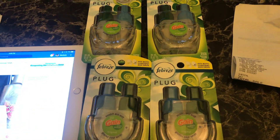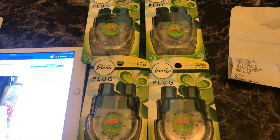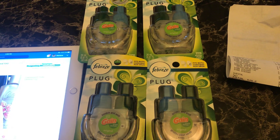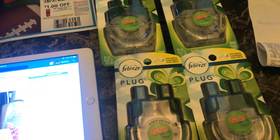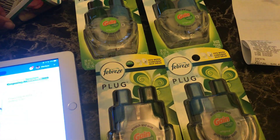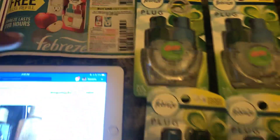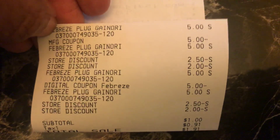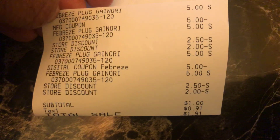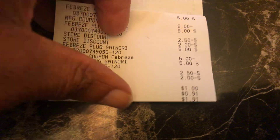I bought four Febreze plugs without the Mr. Clean. Use that $5 off of 2 digital, use the paper coupon — that's all you need plus the $5 off of $20 digital. I had the cashier scan all of the items, punched in my number, then handed the paper coupon. And look — voila, people. You see the $5 manufacturing coupon, the $5 digital, and the $5 digital for the Febreze came off.